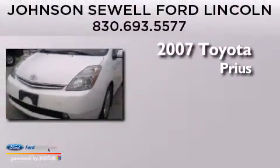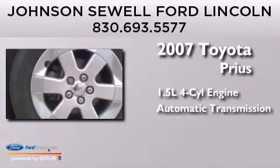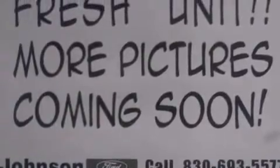This is a 2007 Toyota Prius. It has a 1.5 liter four-cylinder engine and an automatic transmission. Features include a low tire pressure indicator, air conditioning, cruise control, and a six-speaker audio system.